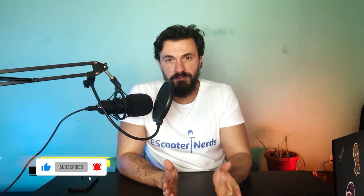Before we continue, give this video a thumbs up and subscribe to the channel for more great scooter videos in the future.